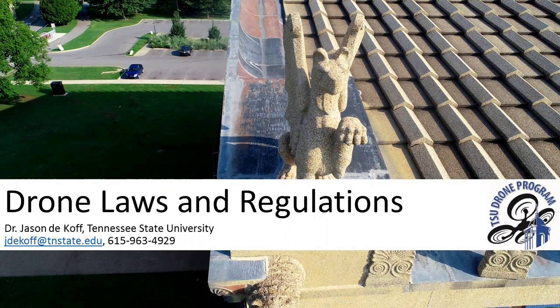Technically, under the FAA guidelines, even a farmer would need to be certified if they're using a drone for any sort of purposes — such as flying over their land and assessing things or making business decisions based on what they're seeing with the drone.